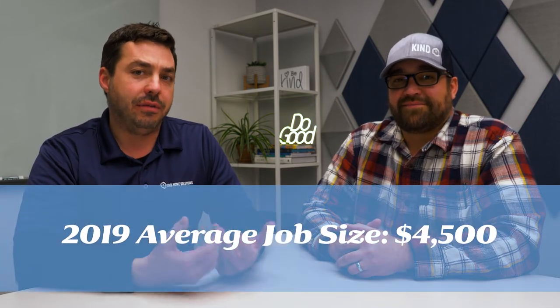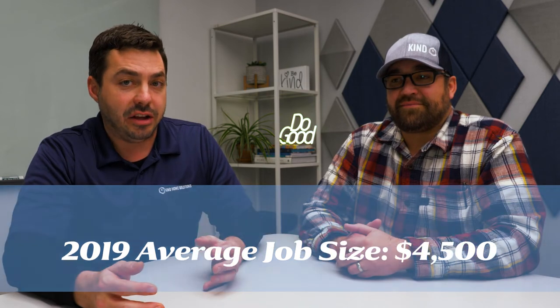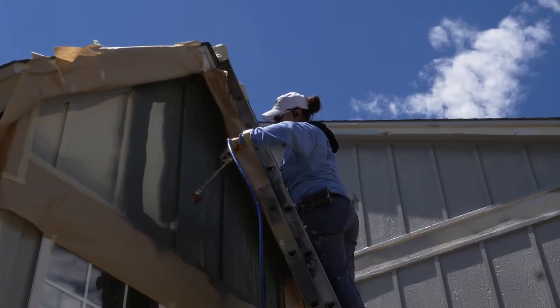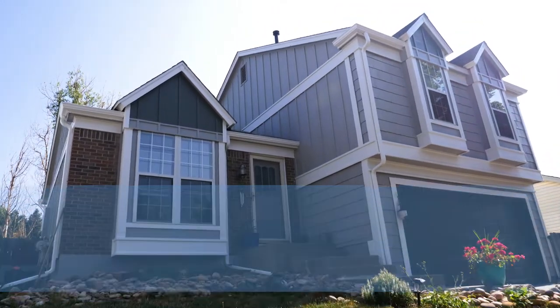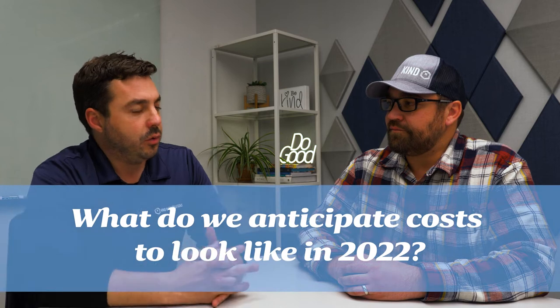The last time we shot this video, we were looking at our average job site size from 2019. In 2019, we had an average project size of $4,500. Since then, a lot has changed and prices have certainly gone up. Last year, our average job size in 2021 was $5,700 — a little bit different from what we saw in 2019. I'm curious, what do we expect for 2022?